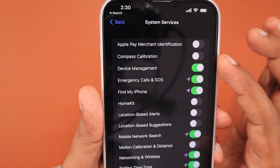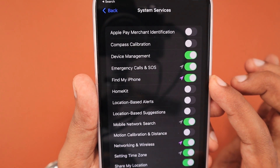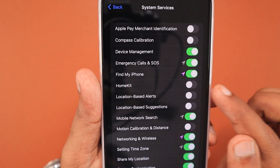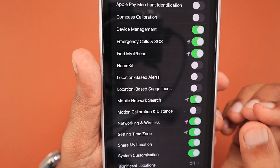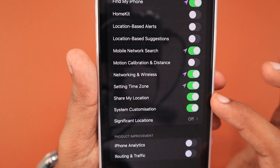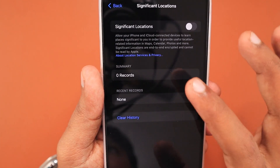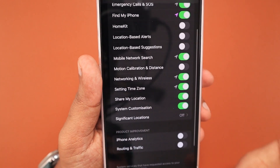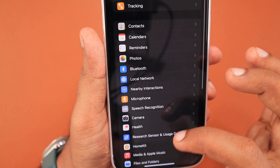Under System Services, configure based on what you need. For example, I'm in India and Apple Pay isn't available, so I keep it off. I rarely use Compass so I keep that off too. Device management for emergency calls and Find My iPhone I keep on. I don't have HomeKit accessories, so that's off. I also turned off location-based alerts and suggestions. Under Significant Locations, if you don't want Apple collecting your location history, turn that toggle off as well. Similarly, analytics, routing and traffic, and advertisement-related logs collected under Privacy & Security can all be controlled within this settings page.